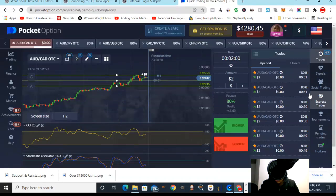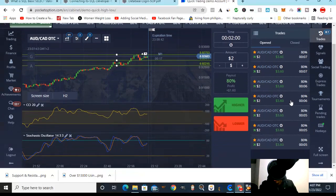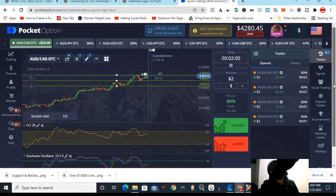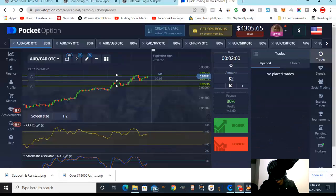Seven trades, two dollars each. We are trading support and resistance — this is a continuation of yesterday's training. I've drawn the lines here and we are in the money. I've taken these seven trades and we won — boom, we are in the money.